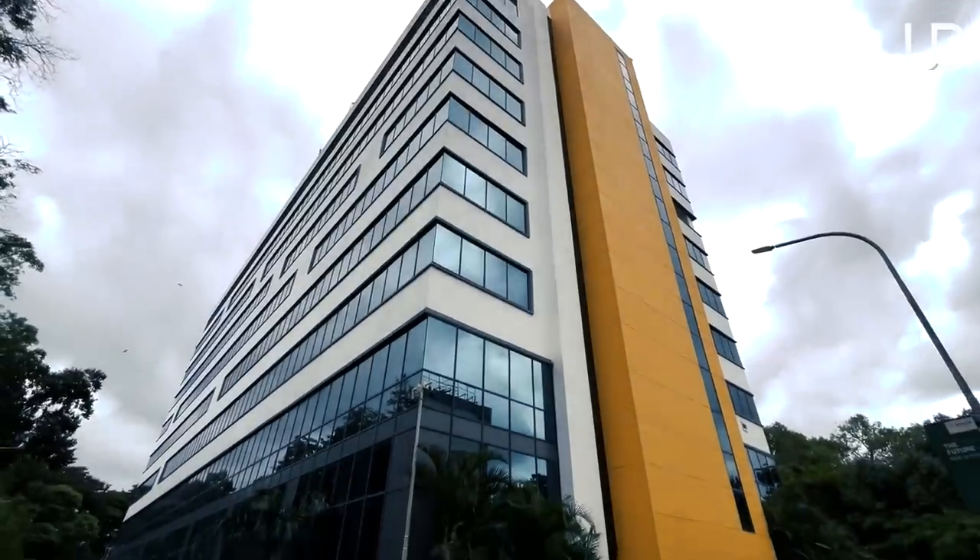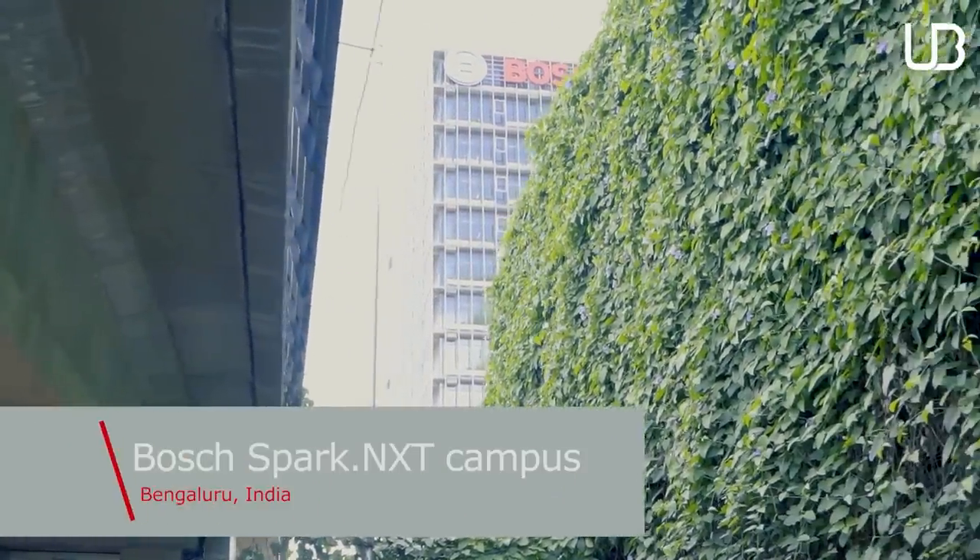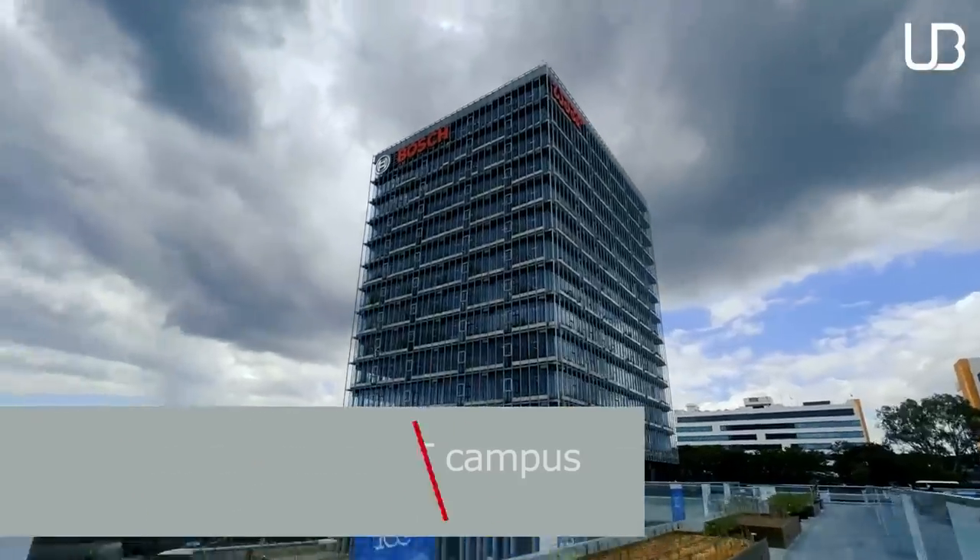Let me stress on the fact that the word 'smart' is a holistic experience which is achieved by the amalgamation of hardware, software, solutions and a humane approach.